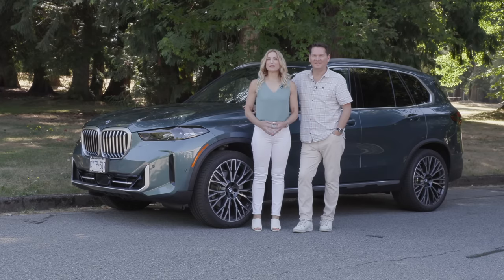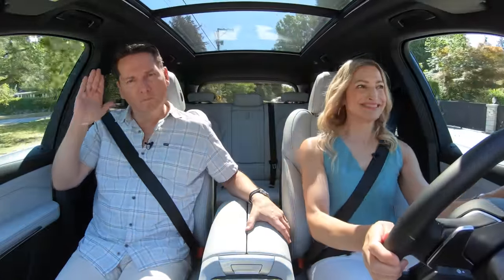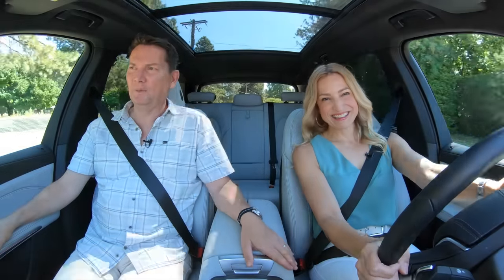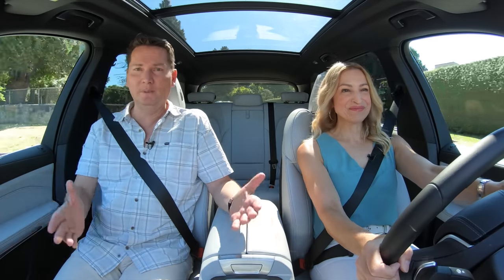We've got the refreshed BMW X5 — and how about this green? This is one of our favorites. What a terrific engine. It really is one of the best in the business, and they never abandoned the inline six-cylinder. BMW stuck with it.